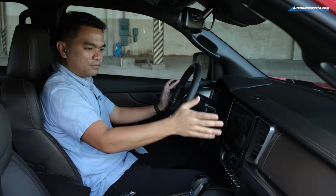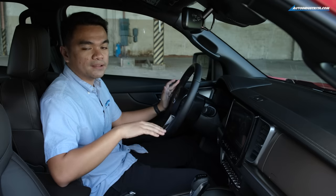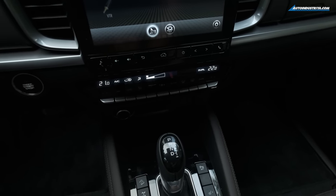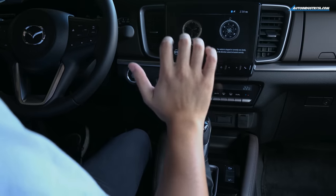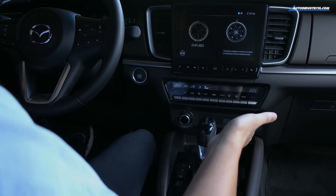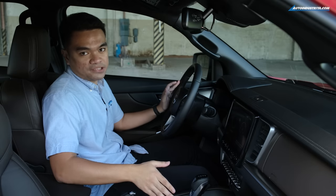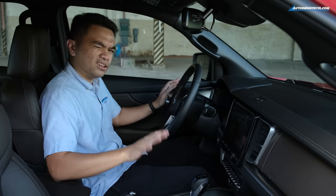There's a 9-inch touchscreen head unit which supports wireless Apple CarPlay, but you'll need a wire if you're using Android Auto. Below it is a dual-zone climate control system with piano-like controls. Below that are USB charging ports, auxiliary ports for the audio system, and a 12-volt power outlet. Unfortunately, this one doesn't have wireless charging — what you have instead is a cubby holder where you can place your keys or phone.